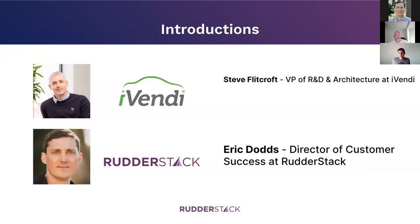So Steve, can you give us a little background on yourself and tell us about iVendi? Sure — I've been VP of Software and R&D at iVendi coming on nine years now. We do software and web services for the automotive industry in the UK and Germany. We act as a connector between the vehicle dealer, the consumer, and the financer — sitting in the middle of all three, providing services to allow people to purchase vehicles online reliably.